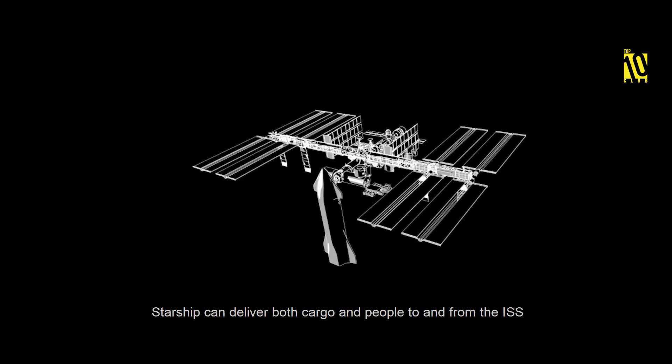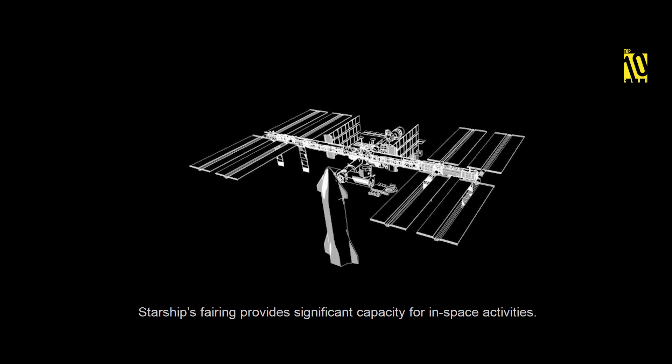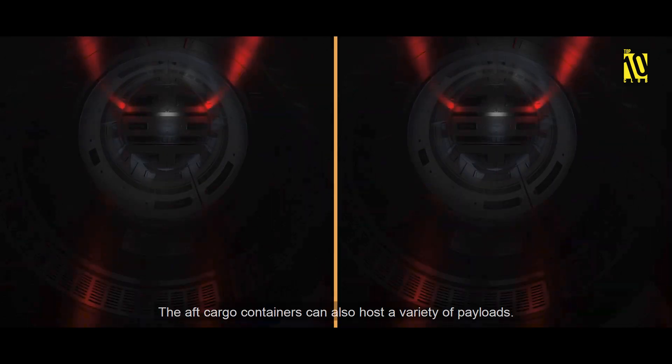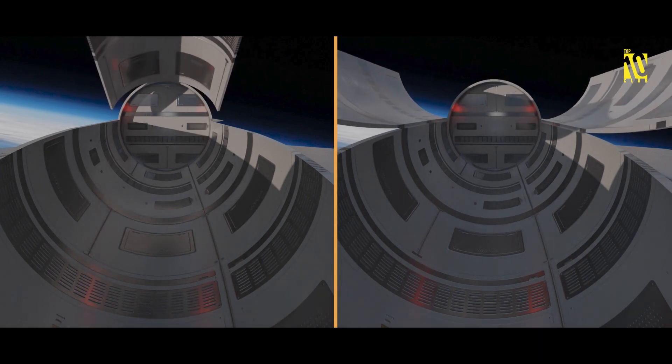Starship can deliver both cargo and people to and from the ISS. Starship's fairing provides significant capacity for in-space activities, and the aft cargo containers can also host a variety of payloads.